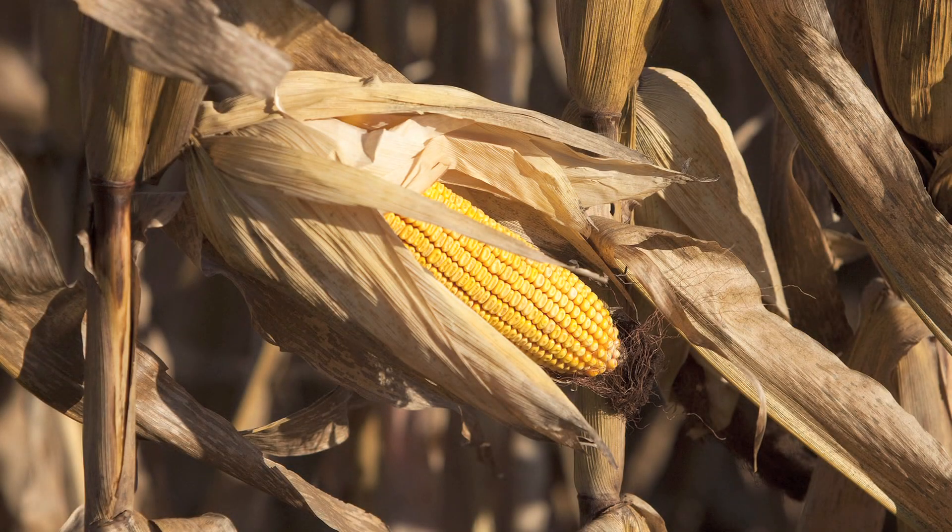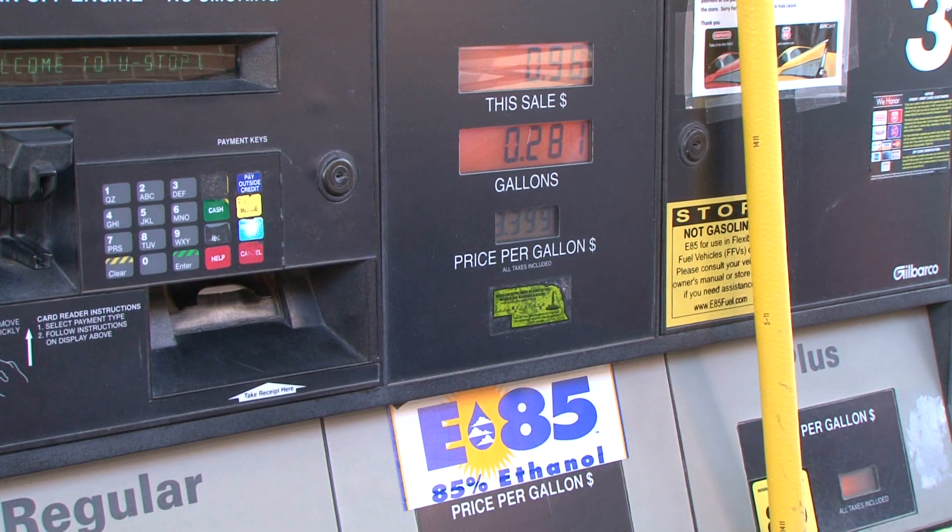Ethanol is a type of high-octane fuel produced from plant sugars. It burns cooler, runs cleaner, and costs less than unleaded gasoline.